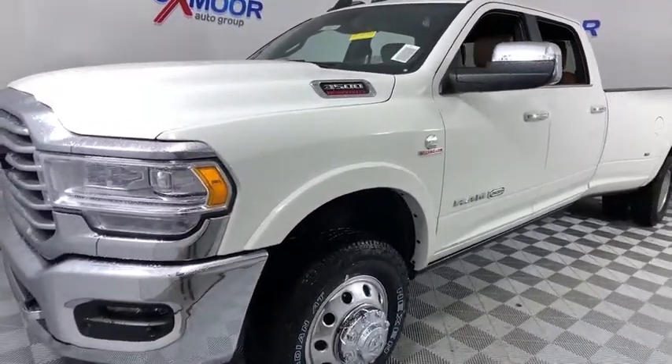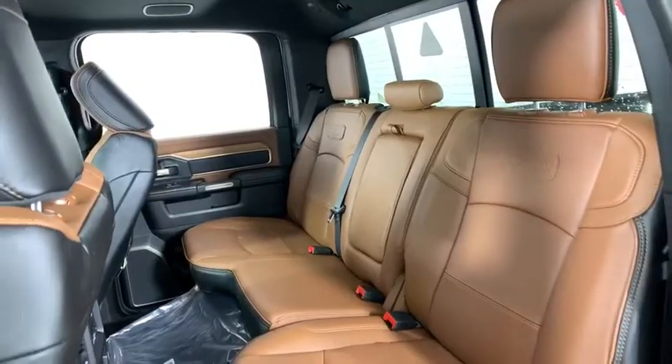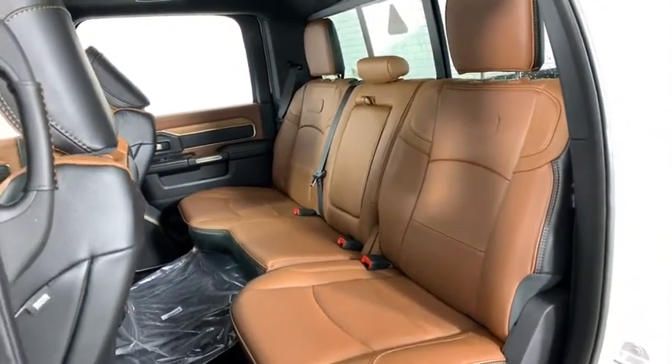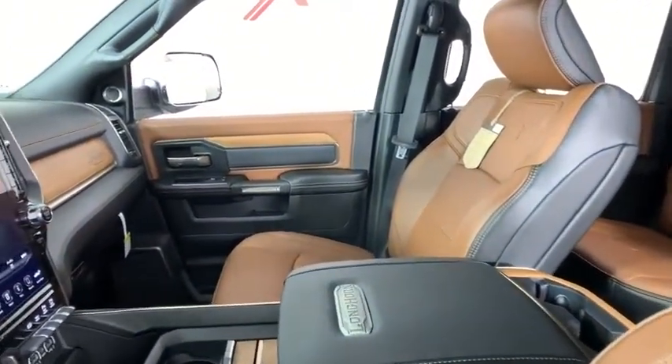Here are some of this vehicle's great options: navigation system, power passenger seat, traction control, dual airbags, leather-wrapped steering wheel, power steering, four-wheel disc brakes, and universal garage door opener.